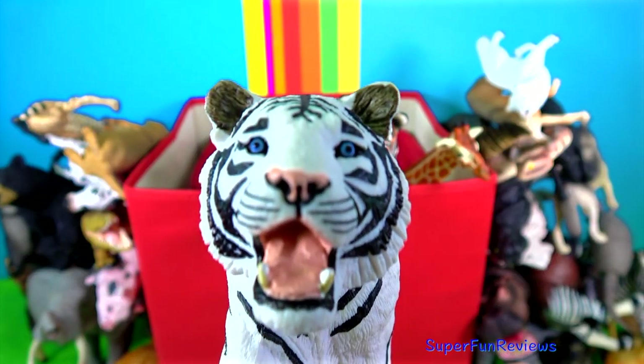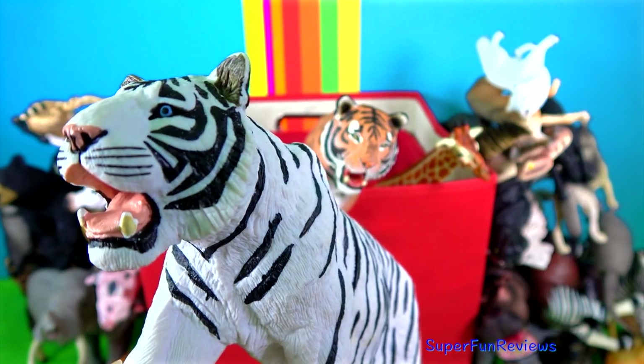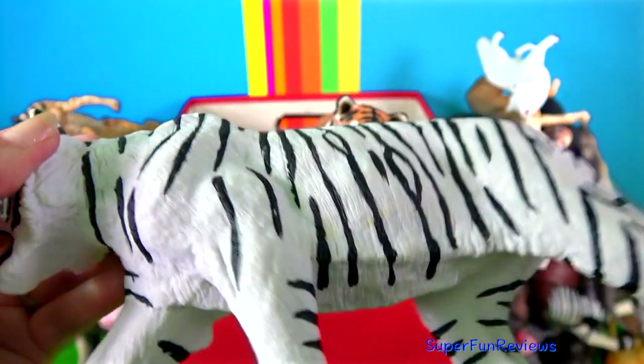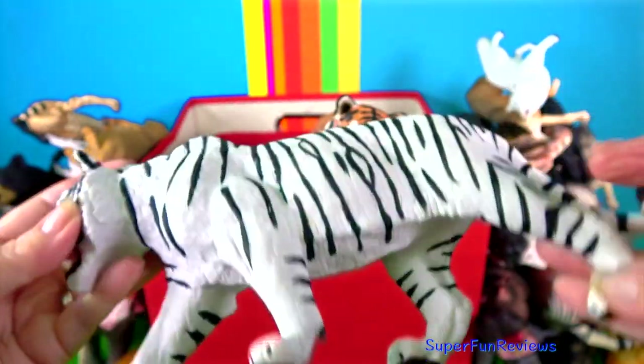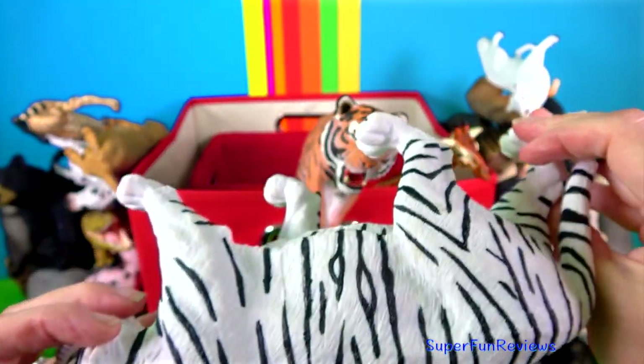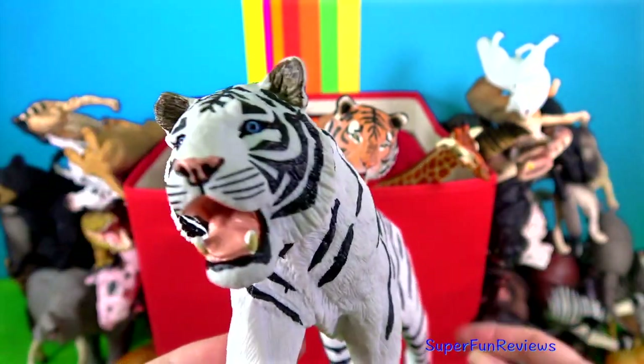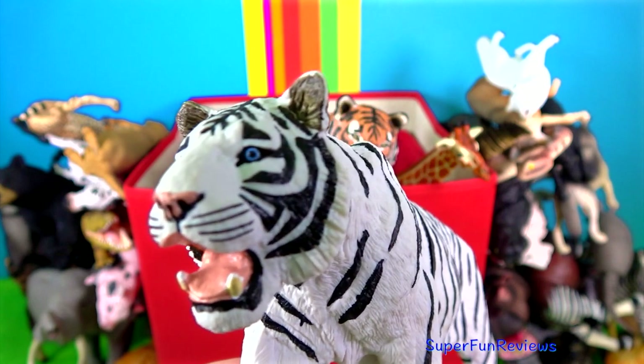The white tiger. I love those blue eyes. Its pale colouration is due to the lack of red and yellow pigments that normally produce the orange colour. They are smaller in size compared to other tigers as well. White tigers are mainly living in captivity these days.